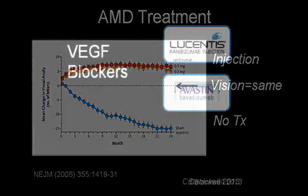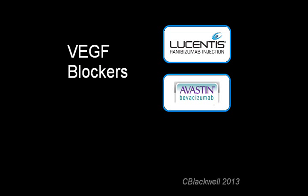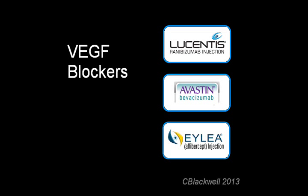There is now more than one VEGF blocker available. Avastin is similar to Lucentis but less expensive. In order to reach their target, they need to be injected into the eye, and that may need to be done multiple times. The new addition is ILEA, which has a somewhat longer duration of effect, meaning injections may need to be done less often.